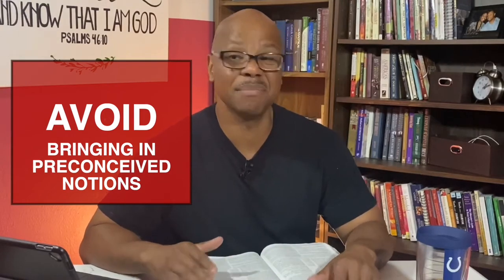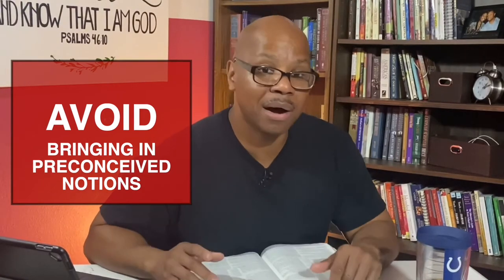Whenever I read or give advice on how to read, I want to be cognizant of a couple of things. One, I try to avoid bringing in any preconceived notions or anything that I've been taught previously about the Bible. I don't care if it was taught by grandma, a pastor, or someone I heard on TV that I respected. I try not to take what I've heard and read it into the Bible — that way you don't read into the Bible something that may not be there.